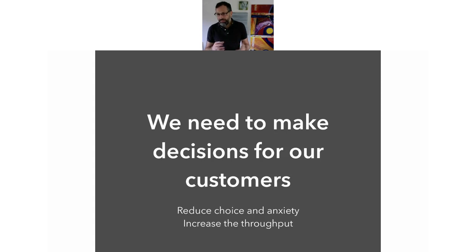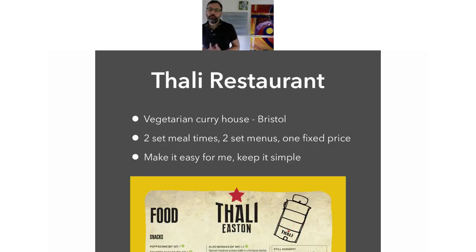They also had two set menus — two different courses you could have. You could either have one option or another option at one fixed price. Nice and easy. You go in there and if you want a simple decision, you're done. Then if you want to add on some extra bits, maybe there are a couple of sides you can buy, or a beer or fizzy water — you can add a few extras, but they're add-ons. You don't feel you need to make that decision before you start eating. Make it easy for people. Make it simple. I recommend anyone to check out the Tali restaurant — it was a really nice experience.